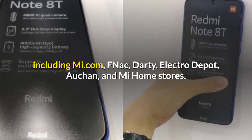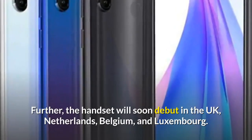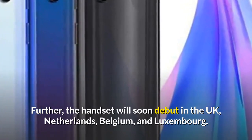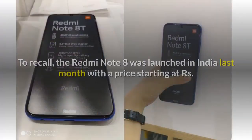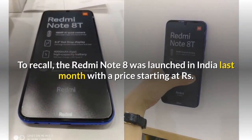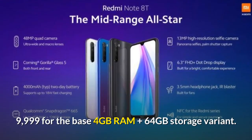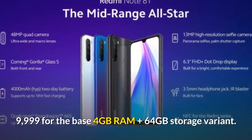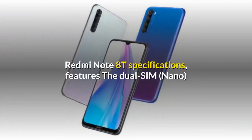Additional sales channels include Dati, Electro Depot, Ocean, and Mi Home stores. Further, the handset will soon debut in the UK, Netherlands, Belgium, and Luxembourg. There are no details on its global launch, though. The Redmi Note 8T was launched in India last month with a price starting at Rs 9,999 for the base 4GB RAM plus 64GB storage variant.